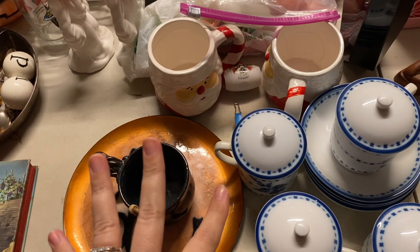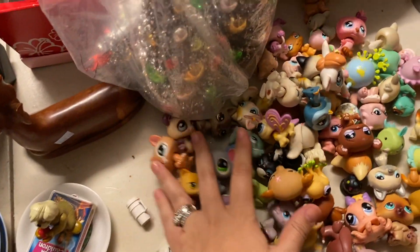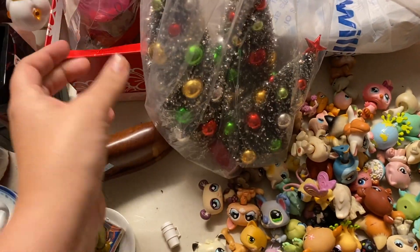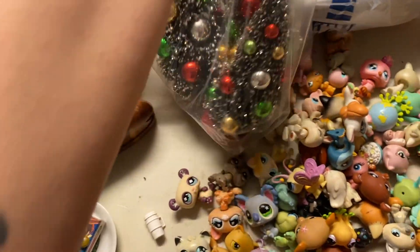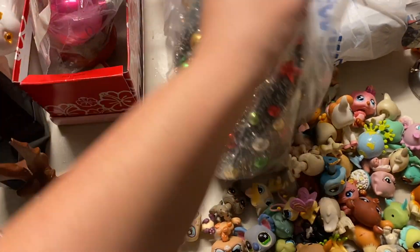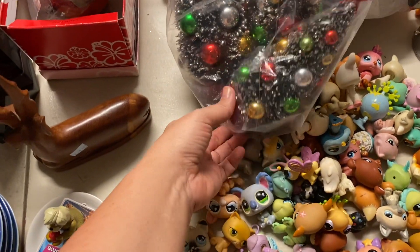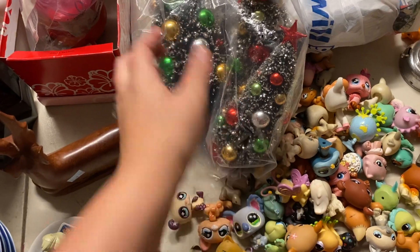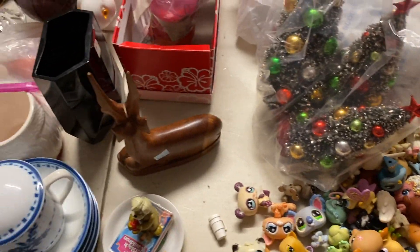I think that's it here, other than my Littlest Pet Shop that I was looking through. This is kind of random - this is from where my antique booth was. It was like a half-off booth, so I got these Christmas trees. I forgot to share those in a haul video. They're not like true vintage, but they're made to look that way. They're the expensive ones from like Hobby Lobby, so that's pretty cool.